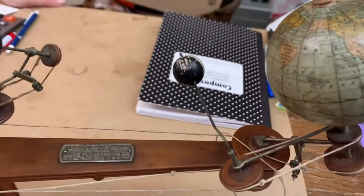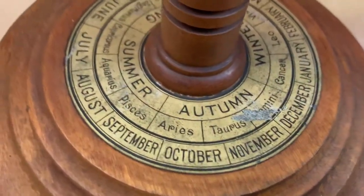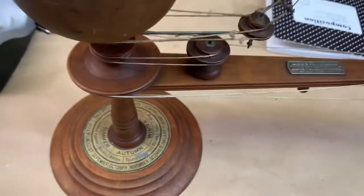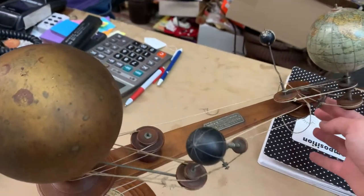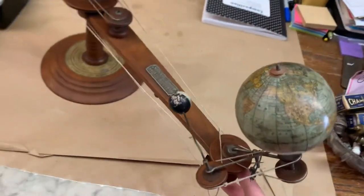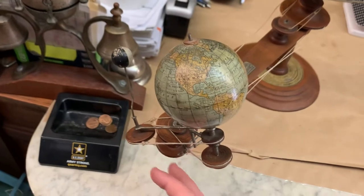But then we have a moon, and this also shows you the seasons. It looks like it's in like a winter position right now. Let me see if I can get this thing to move. There's a lot of strings on it — see, it just kind of spins around and then the earth will spin as this moves.